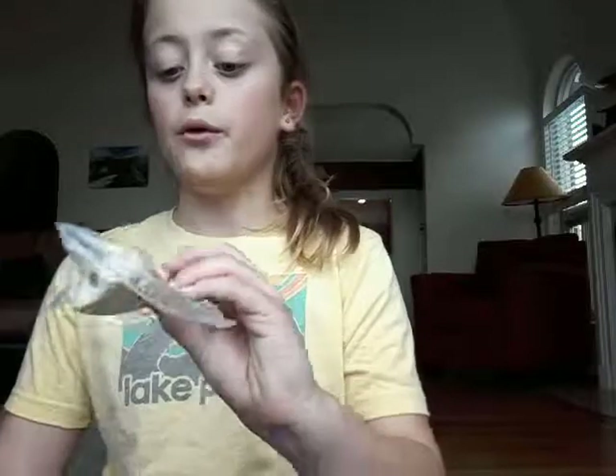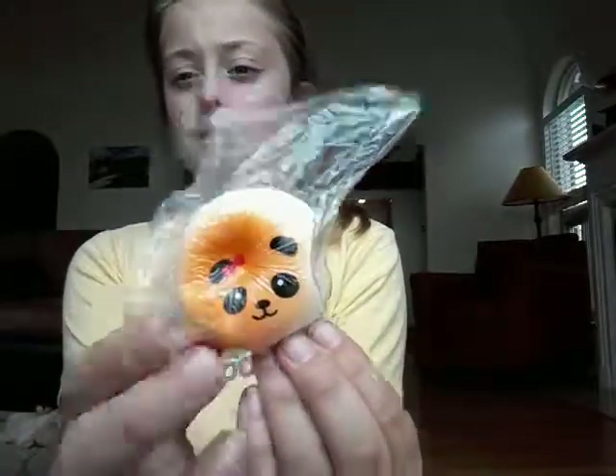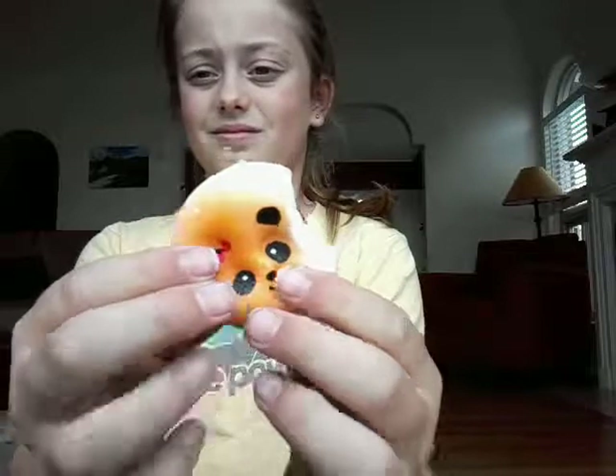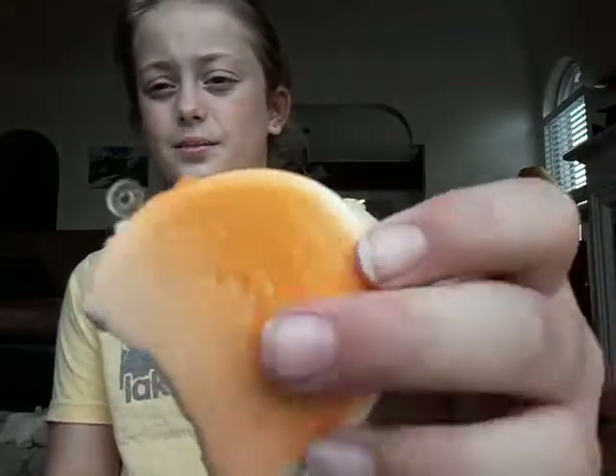The next squishy is one I really, really, really wanted — the panda. Well, I didn't really care if it was a panda, but it has the little chocolate filling. I really wanted the chocolate filling one. Oh wow, this one's sticky too. With the little chocolate filling — and the back is just like a cookie.